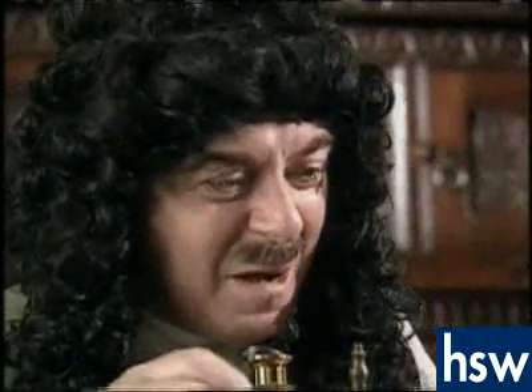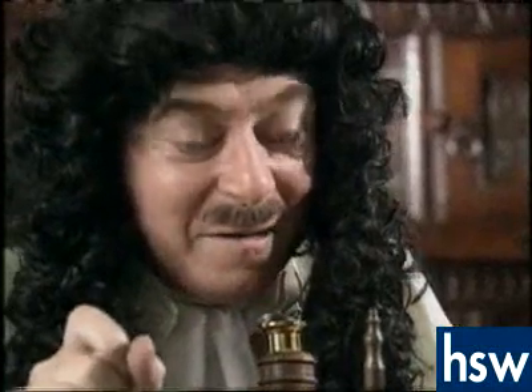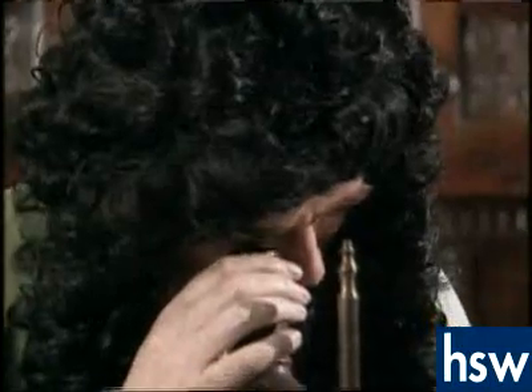This piece of cork seems to be made up of tiny compartments, like lots of little rooms all fitted together. Or cells. Yes, they look like cells.